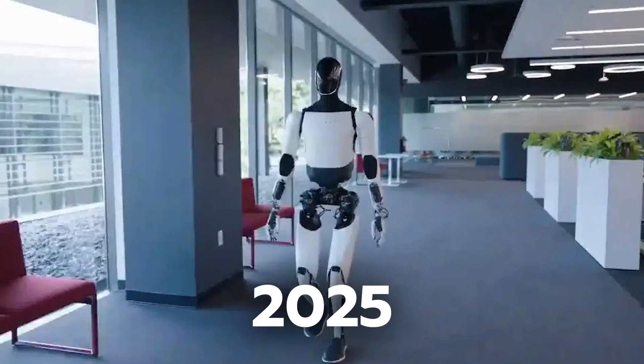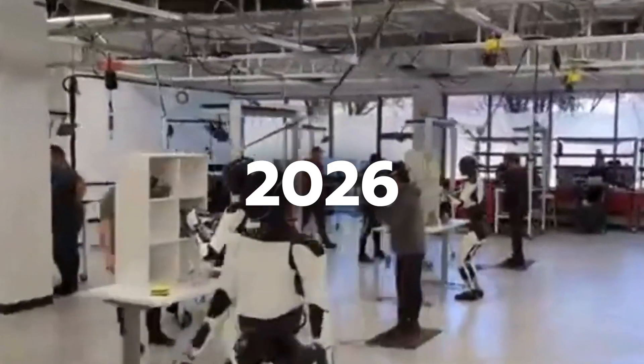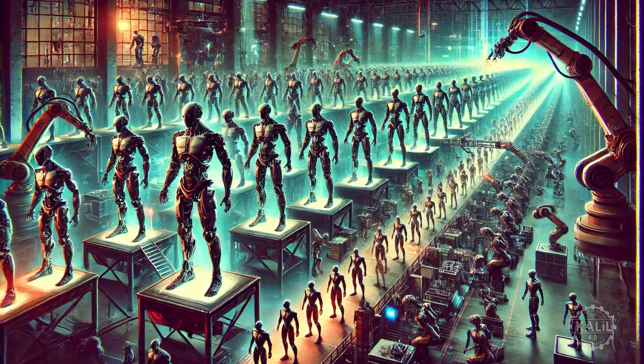In 2025, Tesla intends to produce a restricted quantity of Optimus robots, which will become more widely accessible in 2026. In five to six years, Musk hopes to have the robot produced at a rate of one million units annually, at scale volume using three significant technological developments.